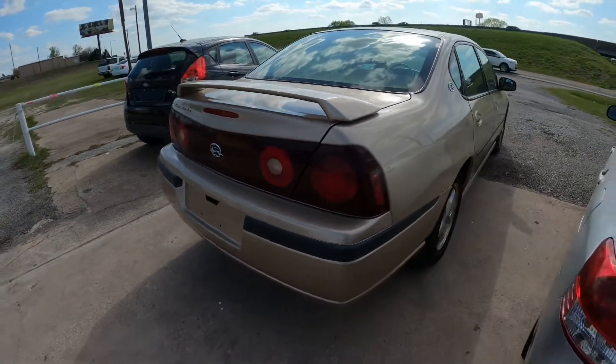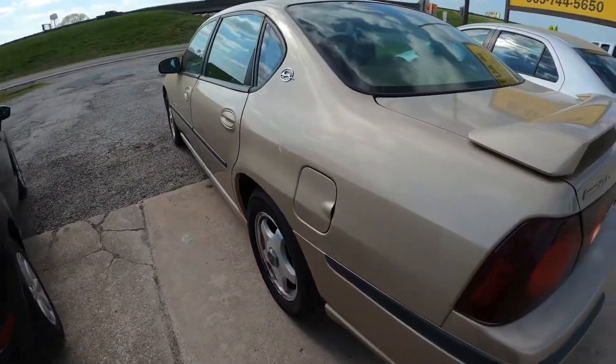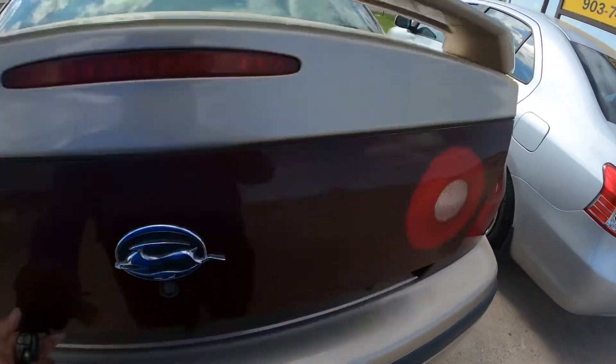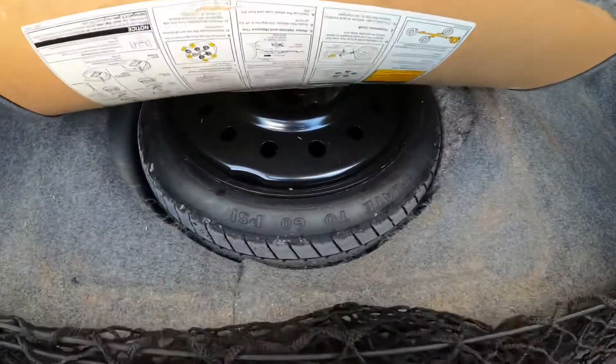It's the LS — all leather, gold interior. Let me open it up. I'll open up the trunk so you can see the back. It's got the spare in it — original spare.